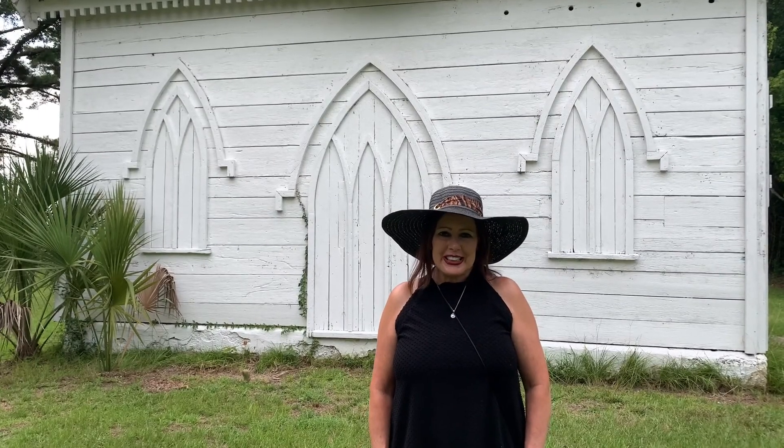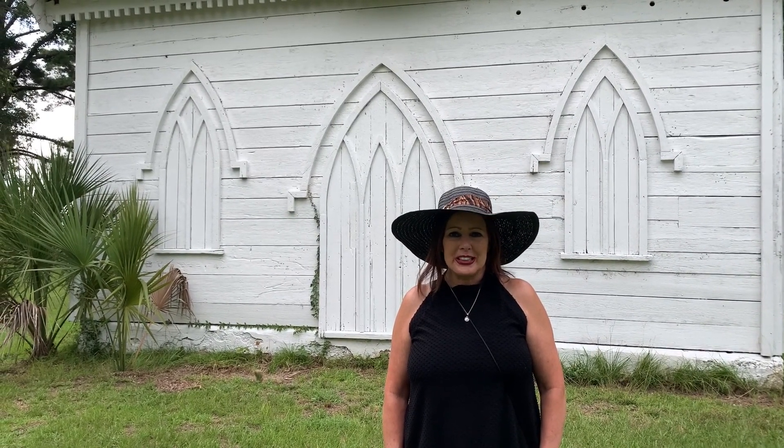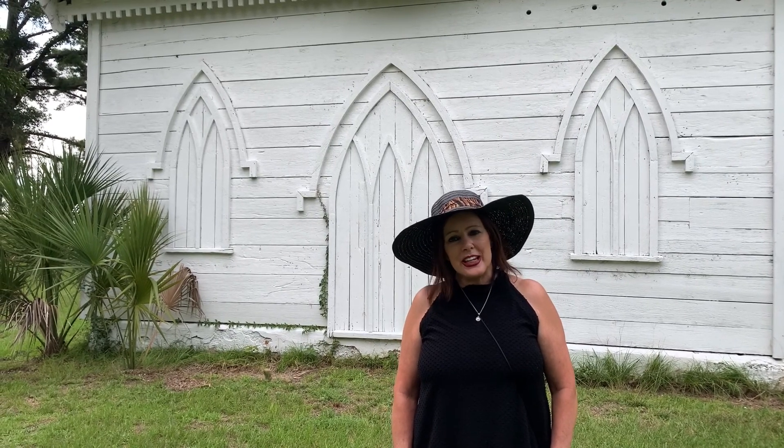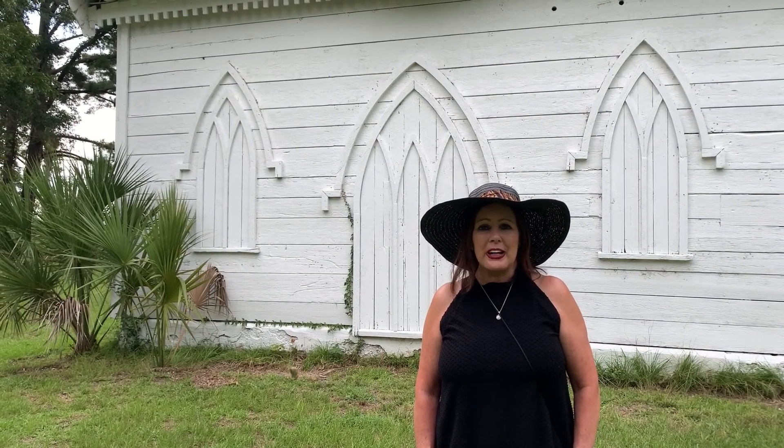Hello everyone and welcome to Lisa's List. I'm Lisa Patterson with Daniel Ravenel Sotheby's International Realty in beautiful Charleston, South Carolina, and right now I'm standing in front of the old ice house at Bleak Hall Plantation. Bleak Hall Plantation and Sea Cloud Plantation combined make up Botany Bay Plantation, which is now a wildlife preserve located outside of Charleston on Edisto Island.